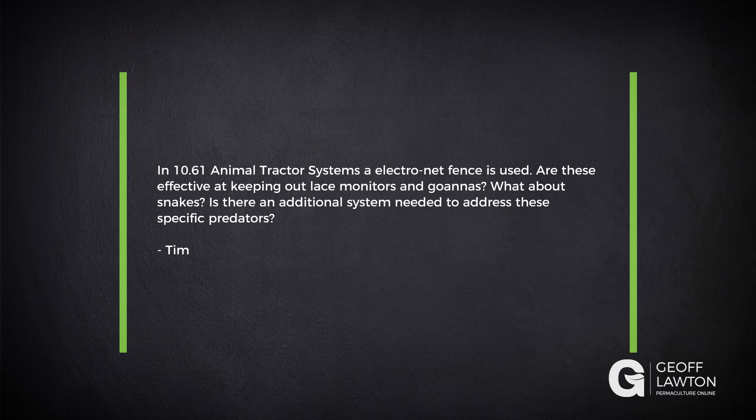Tim has a question. In 10.61 animal tractor systems, an electric net fence is used. Are these effective at keeping out lace monitors or goannas? What about snakes? Is there an additional system needed to address these specific predators?